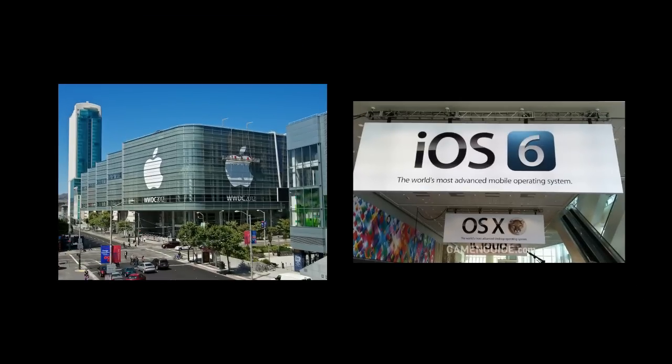What's up guys, in this video I'm going to be recapping the WWDC 2012 event that just happened. Let's not waste any time and get right into it. The first thing that Apple announced today was the new MacBook Air.